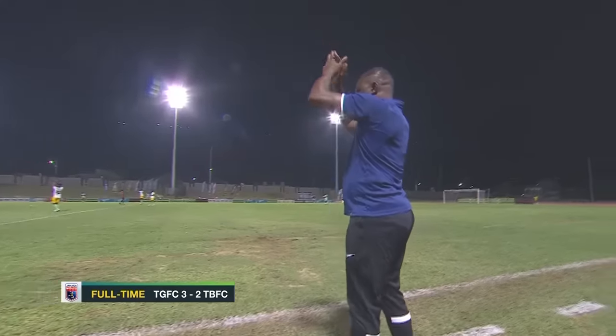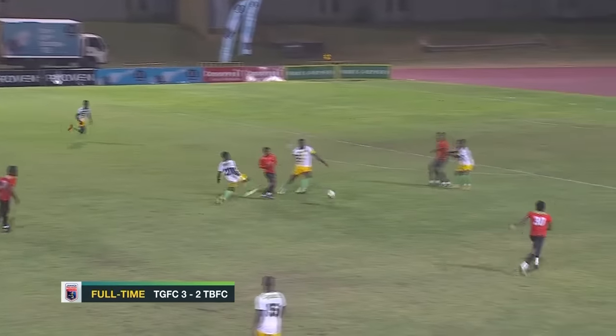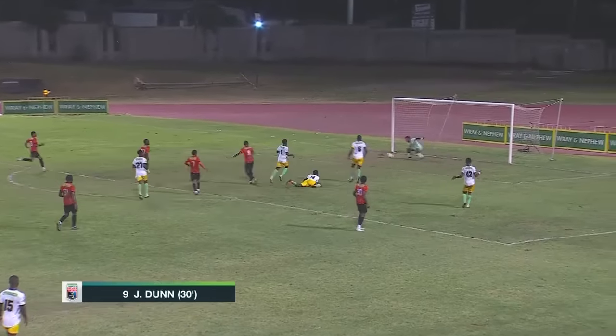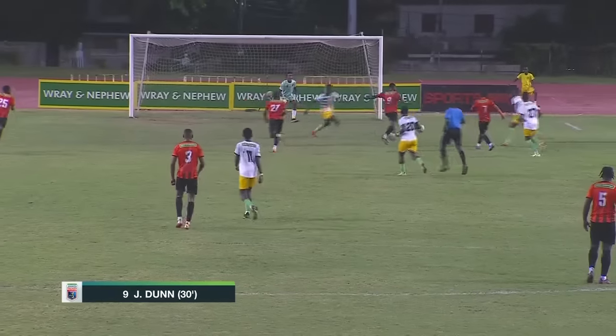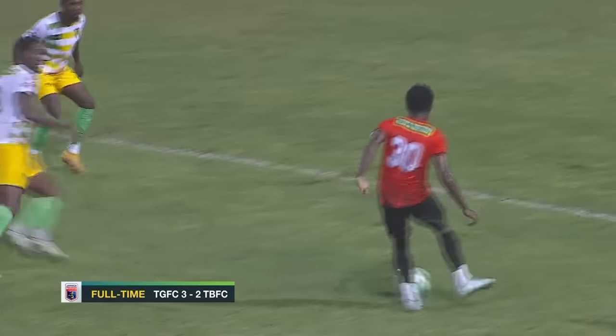Ray took that one inside and the goal for Justin Dunn. Ray had a wonderful game today — had the assist for that first goal.